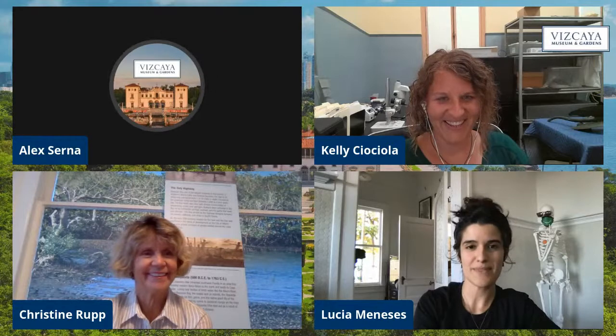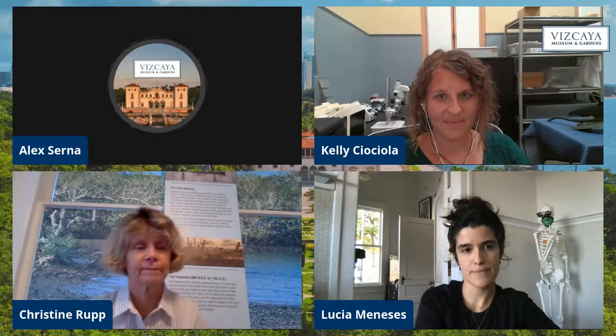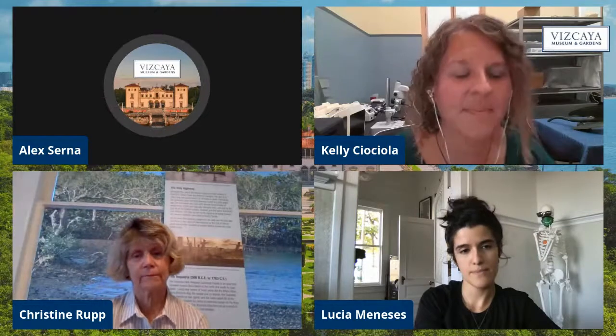Good afternoon, everyone. In honor of Miami's 125th anniversary, we are going live today to talk about why preserving historic landmarks is so important and how this work impacts our community. We're going to start today by talking about the difference between preservation and conservation with the Vizcaya conservator, Kelly. I'll go ahead and turn it over to her.